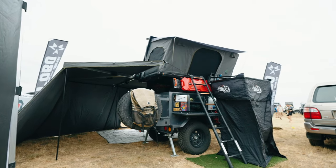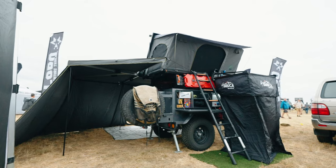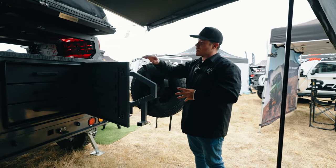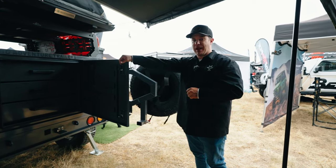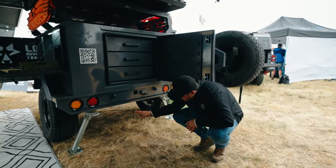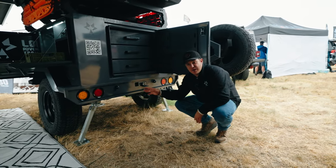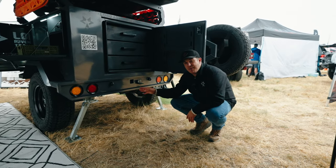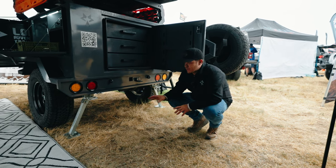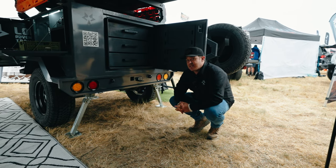The interesting thing is when this trailer is all closed up, it's only a 5x12 package, fully loaded at 3,000 pounds, or if you're just buying the trailer, at 1,900 pounds. Underneath the trailer, we've got independent suspension — trailing arms with Bilstein shocks and Eibach springs, with about 22 inches of travel, and that's with 285/70/17 tires.